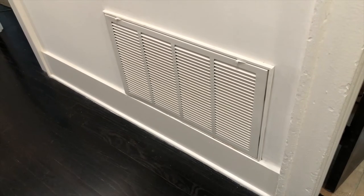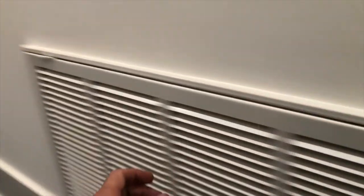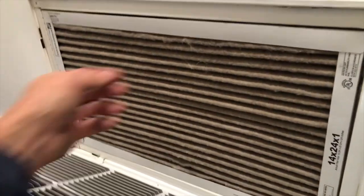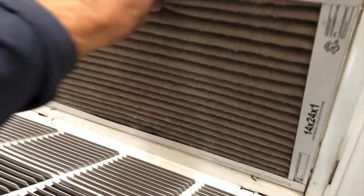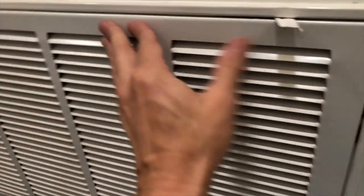If you look on your wall and you see a large grill, you simply release the latches — typically there's only two. Just let the door open and you'll see the filter. Pull the filter out, and if you look at the side of the filter you'll see arrows pointing towards the unit, and you might even see the size of the filter printed on there.